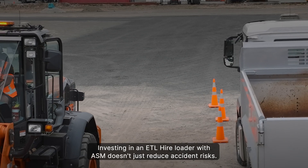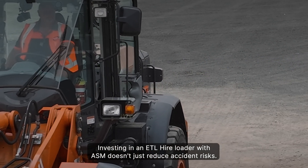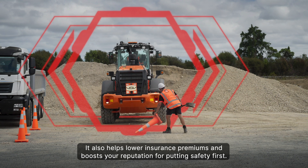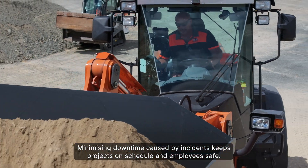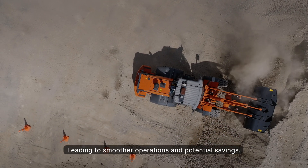Investing in an ETL Hire loader with ASM doesn't just reduce accident risks — it also helps lower insurance premiums and boosts your reputation for putting safety first. Minimising downtime caused by incidents keeps projects on schedule and employees safe, leading to smoother operations and potential savings.